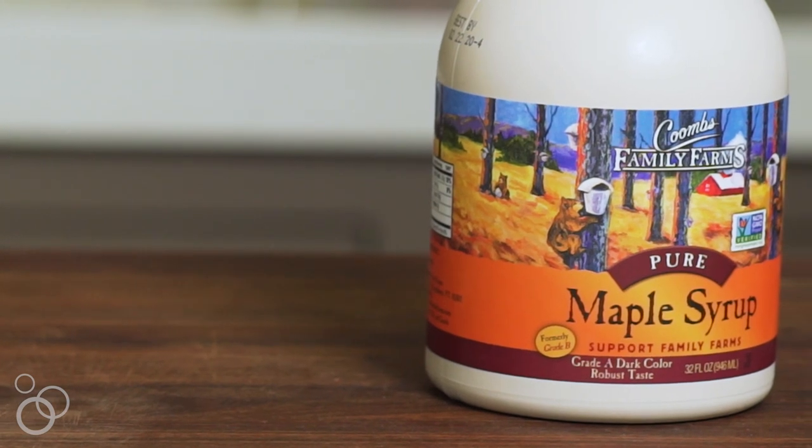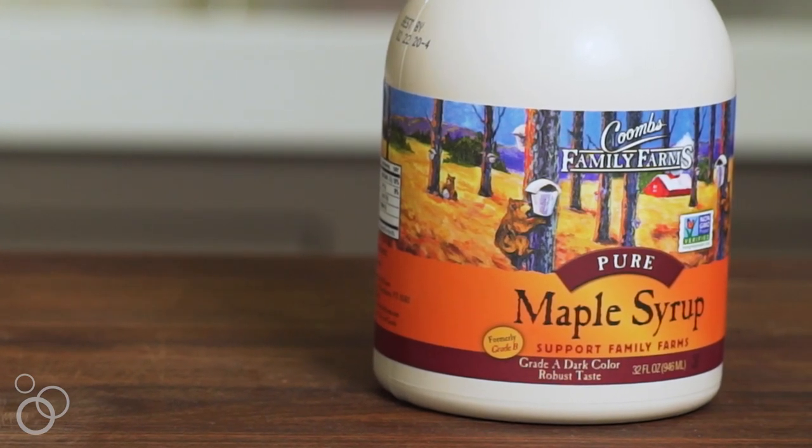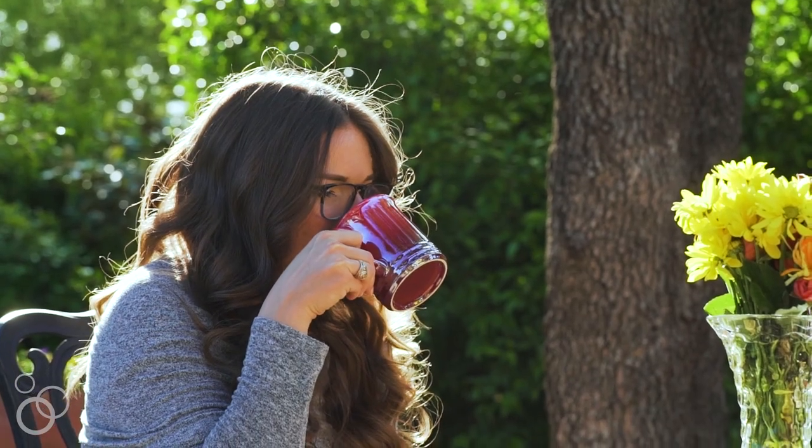So what's a better option? Maple syrup. It mixes in really well, has a nice flavor profile, and it's real sugar that our body knows how to handle.